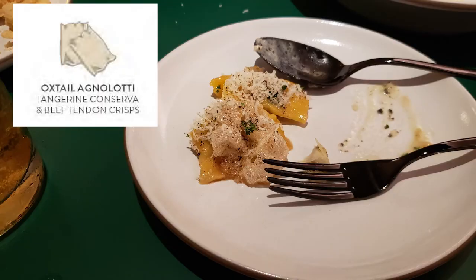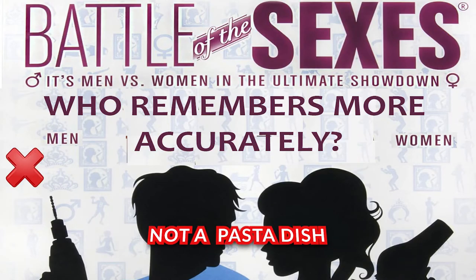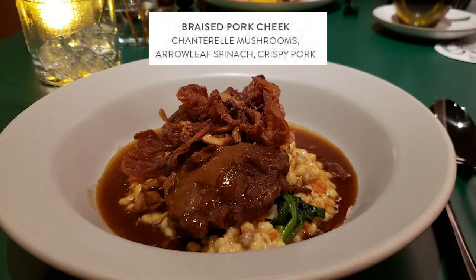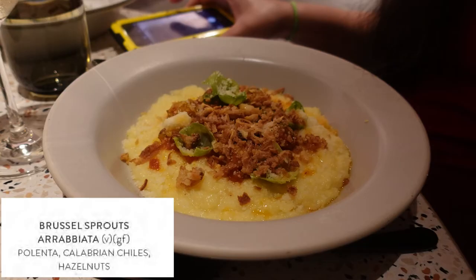The oxtail raviolis were really good, just not as good as the gnocchi. I also got the wagyu ravioli and the pork cheek. Nothing I had was bad, but not all of it was necessarily memorable. The gnocchi is definitely a standout. The next time — because we did back-to-backs — I tried the brussels sprouts as one of my main entrees and it was not good at all. It was actually the worst thing I had.